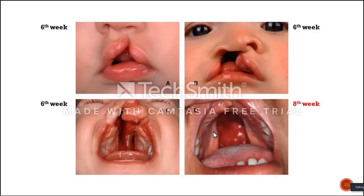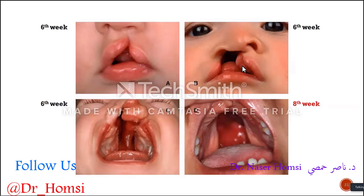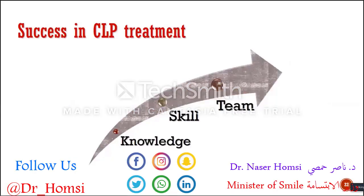We can see cleft palate alone as well, but mostly we see cleft palate accompanying with cleft of the lip, nose, and alveolar regions. The success of cleft lip and palate treatment is very important because, as one of the most common craniofacial anomalies, you need to know the abnormal anatomy of the cleft lip and palate deformity and have technical skills.